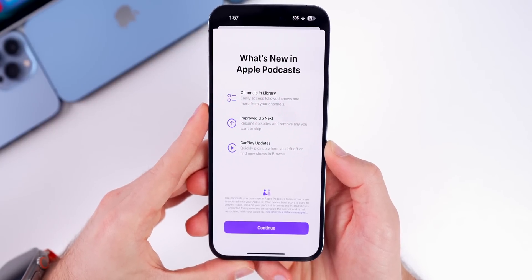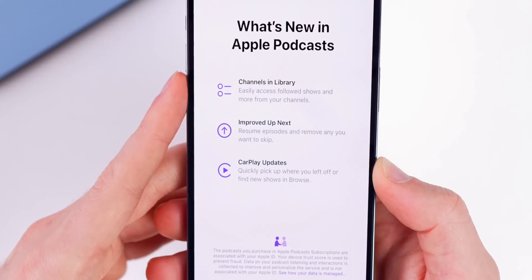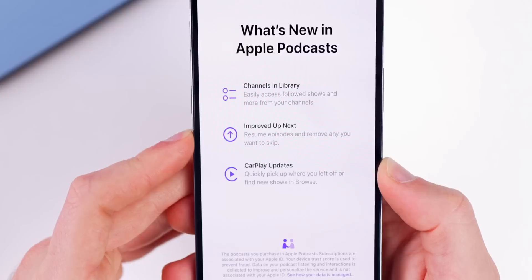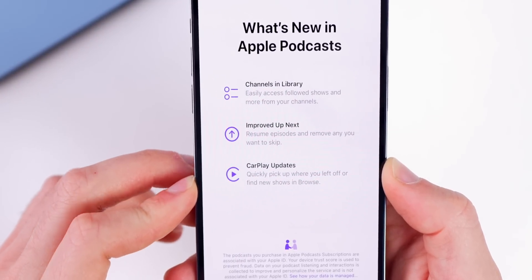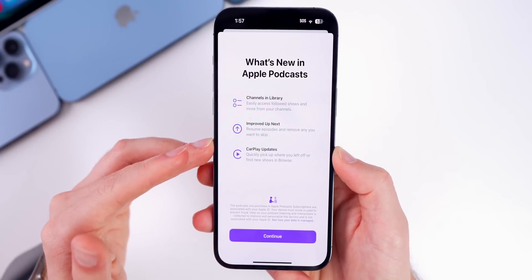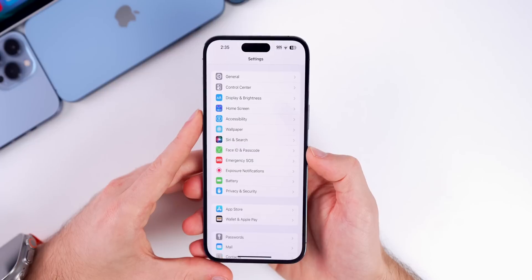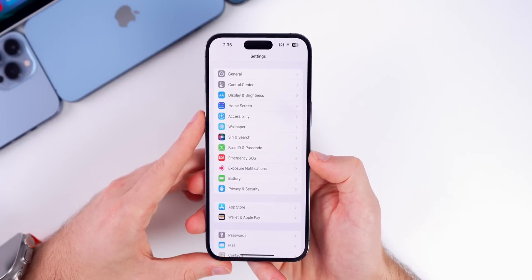There's a new splash screen for the Podcasts application when you open it for the first time in beta 2. It highlights new features: Channels in Library, which lets you easily access followed shows from your channels; improved Up Next, where you can resume episodes and remove ones you want to skip; and CarPlay updates where you can quickly pick up where you left off or find new shows. These features were already covered in beta 1, but now there's a splash screen introducing them for when the official 16.4 rolls out.